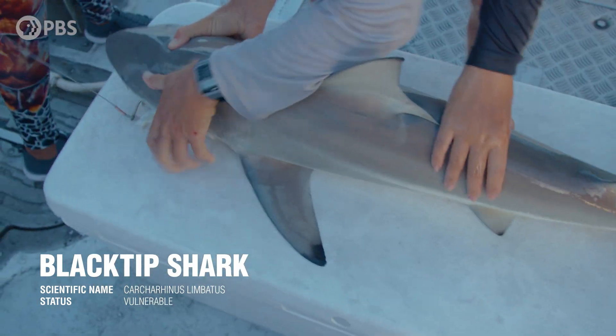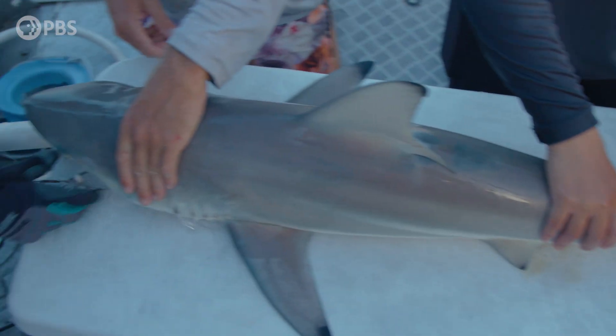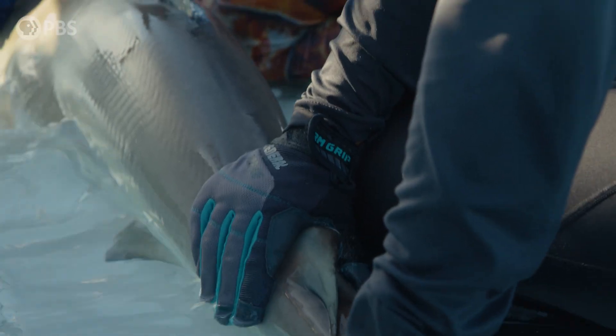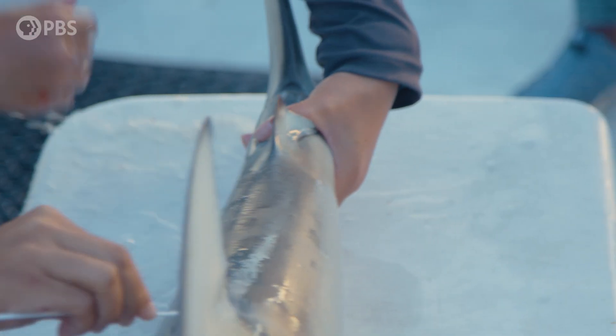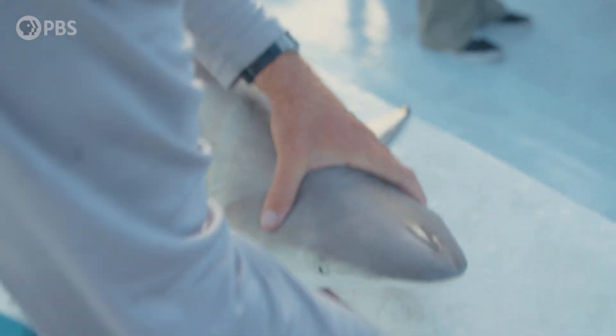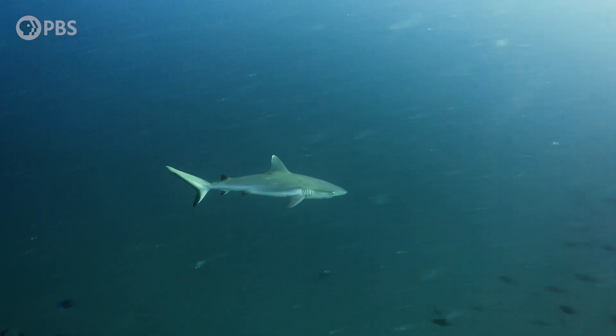Now we have a blacktip — a big, chunky blacktip. Blacktips get to be much larger than the blacknoses. My favorite thing about them is that they have this pretty lateral stripe on the side of their body. We just saw a blacktip which happened to be a re-tag, and I absolutely love when we get re-tags. This means we tagged it previously — in this case, back in April of 2019 — and we just caught it today in 2023. With all the data we've been taking, one of the things we can see is how much the shark has grown. I love recaptures because it brings data collection full circle: how they're growing, how they're behaving, and whether they're staying in the area.